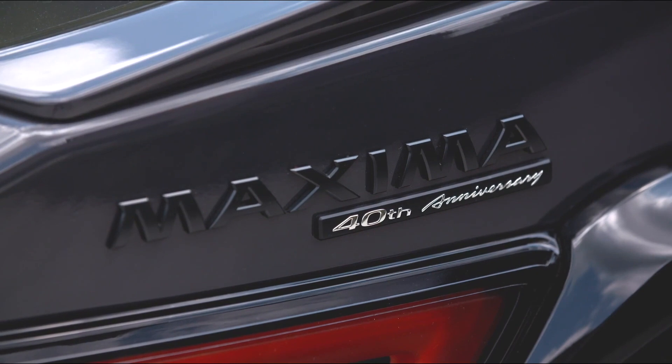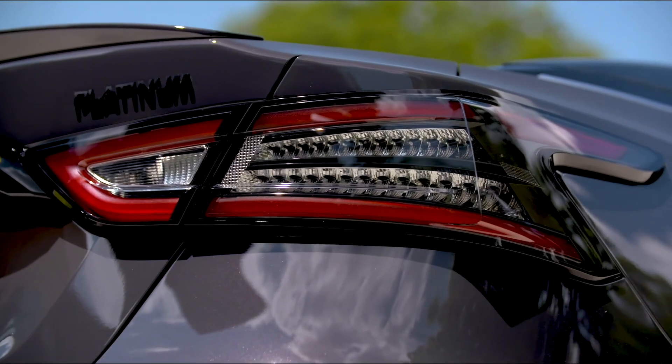Fuel economy is rated up to 20 mpg city, 30 mpg highway, and 24 mpg combined.